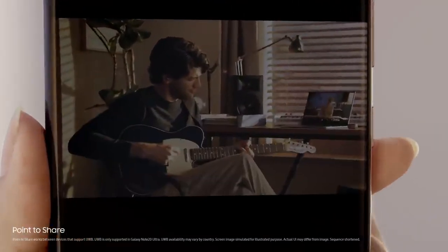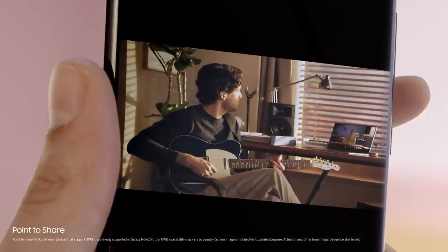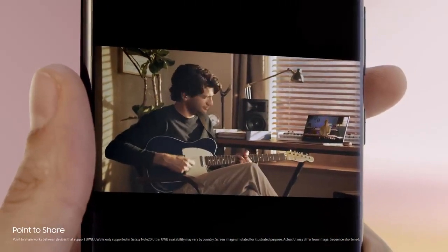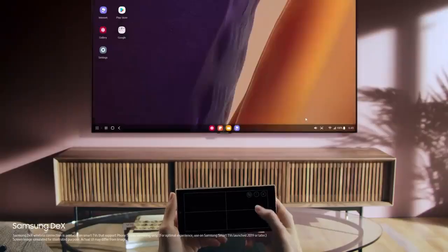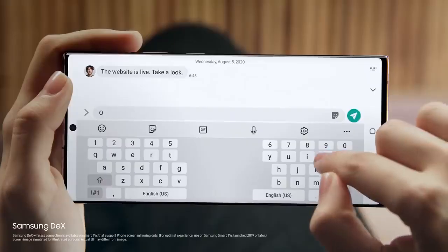Simply point your Note 20 Ultra to another device and share your masterpiece with UWB technology — it's that easy. You can also watch on the big screen with Samsung DeX's wireless connection and do two things at once without interruption.